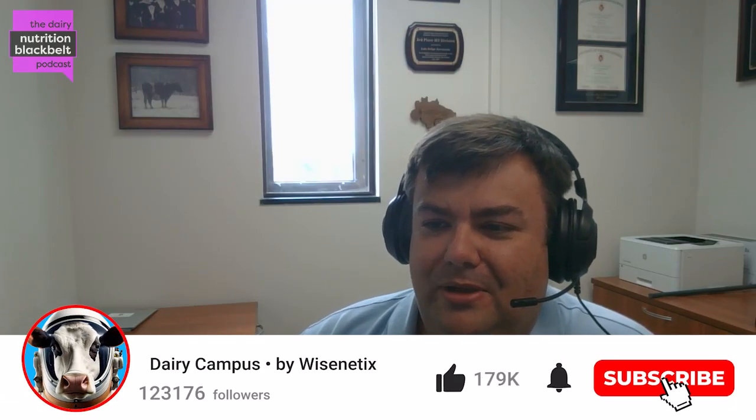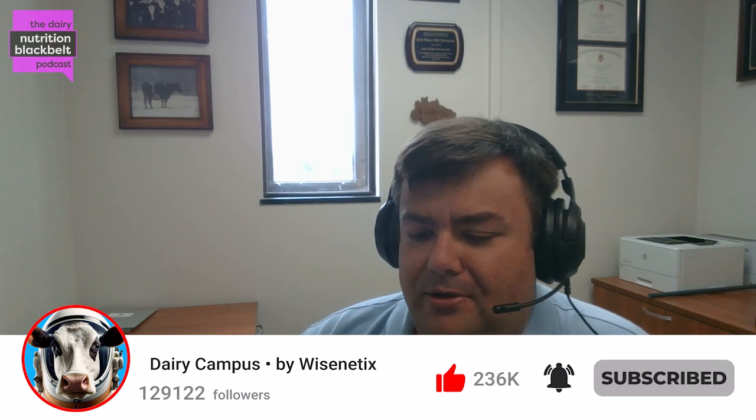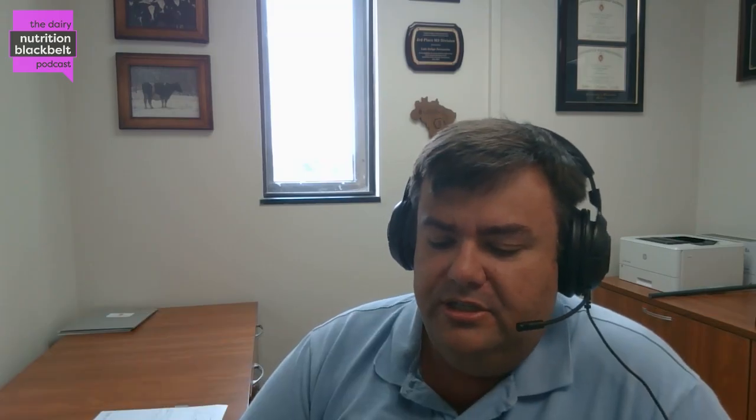Hello everyone. This is Luis Ferraro with the Dairy Nutrition Black Belt podcast. Today we'll be discussing everything about management and nutrition interventions to improve uterine involution. To shed some light on this topic, we have Doug Waterman, Eastern Technical Sales Director with Virtus Nutrition, and we'll be discussing how we can improve this process and make sure cows are healthy for the next lactation.